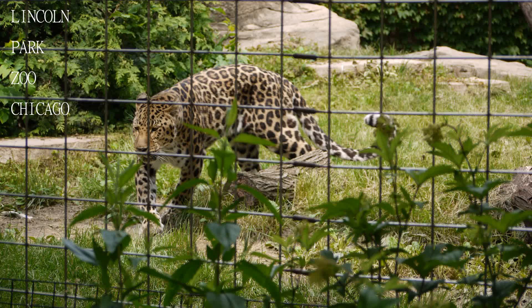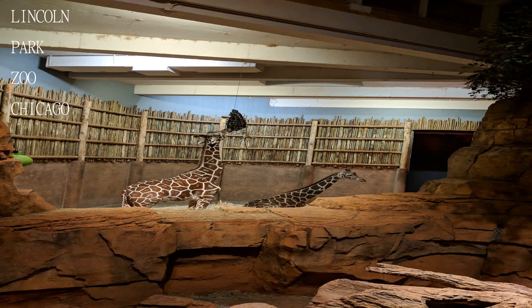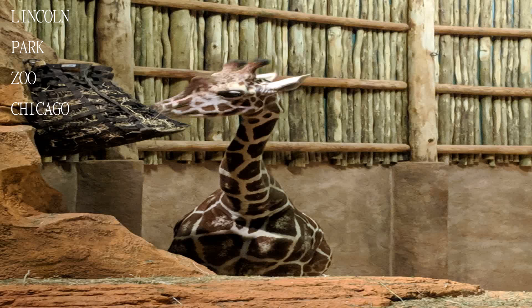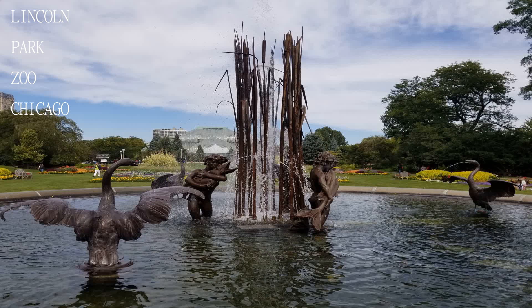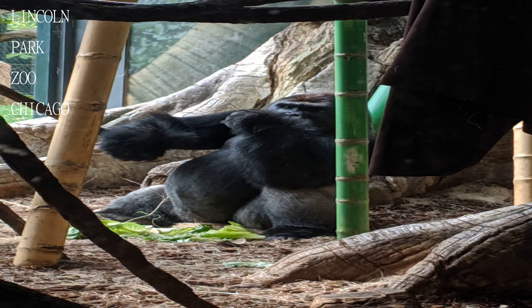The zoo can be a bit crowded, so keep that in mind when you visit. Christmas time is probably one of the best times to visit — the light displays are definitely worth the trip and the traffic getting there. Note that water fountains don't work, though.